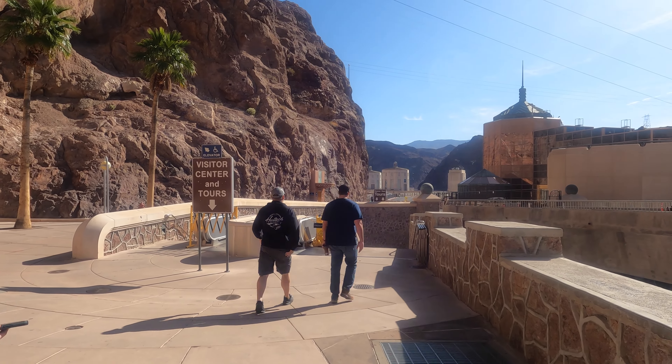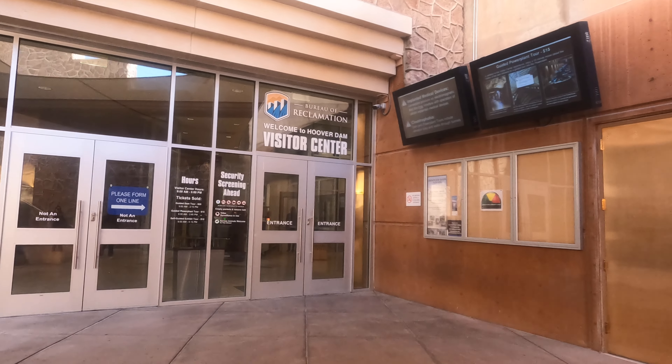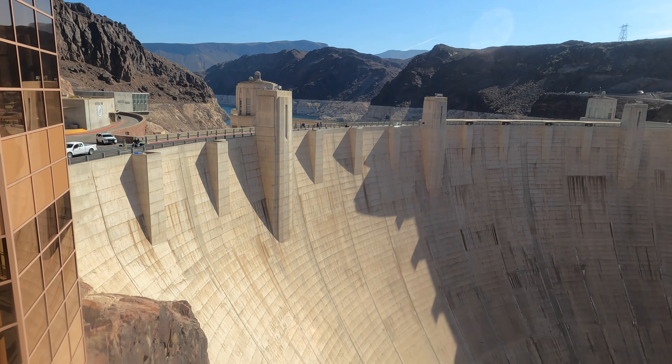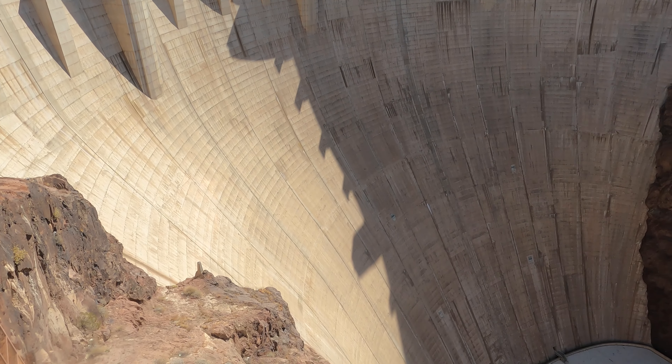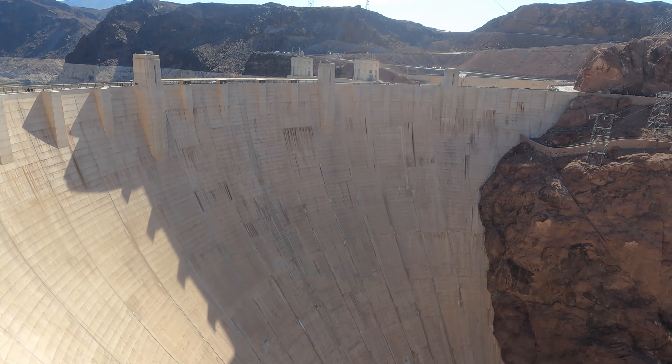Just a couple of steps away is the visitor center, where you check in for the tour. There are two different tours: the Hoover Dam tour and the plant tour. We went for the Hoover Dam one. We saw a really cool informative film — about five to eight minutes — and then went to the observation deck, took some pictures, soaked in the beauty, and then the tour started.